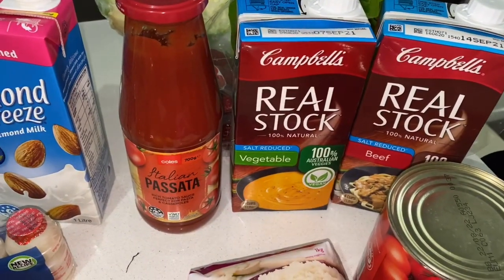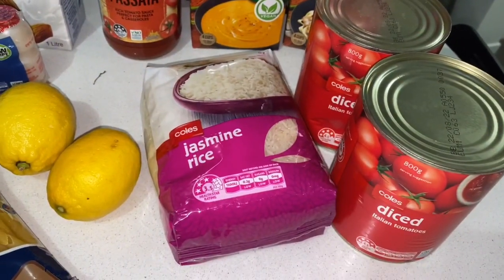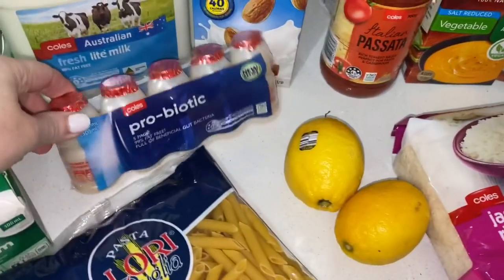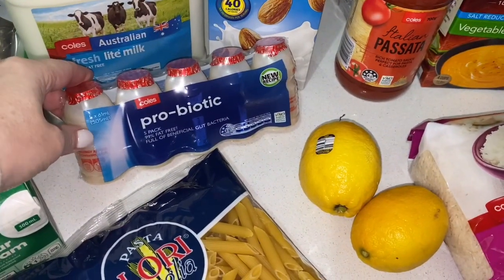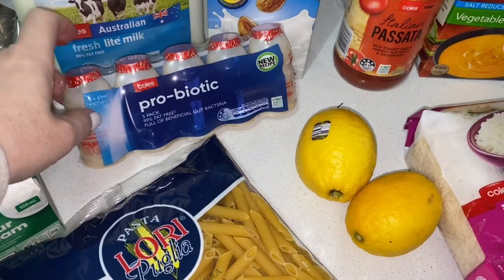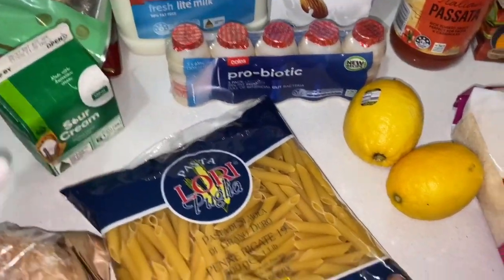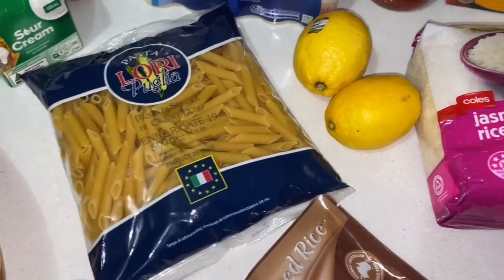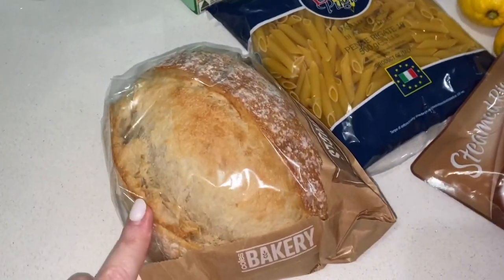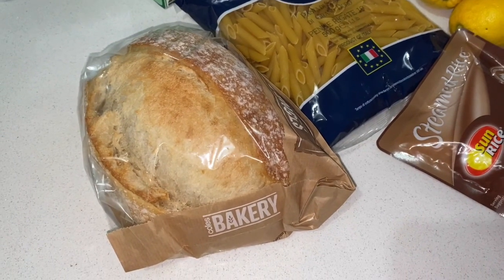Lastly, I have standard milk, my Almond Breeze milk, some pasta sauce, reduced salt vegetable stock and beef stock, two tins of diced tomatoes, some jasmine rice, a couple of lemons. I've been drinking this probiotic milk — really good for your gut. I picked up some sour cream, pasta, brown rice, and some very nice sourdough bread which is going to go with my tomato soup and cheesy bread for dinner.